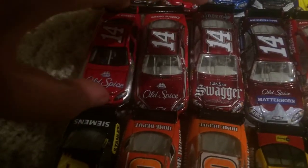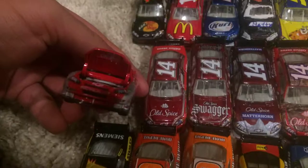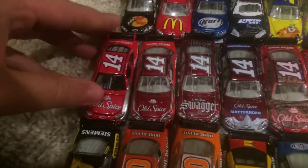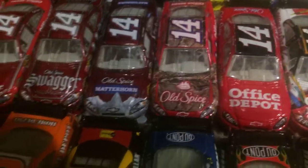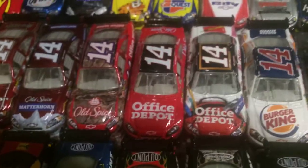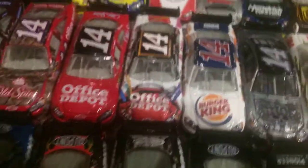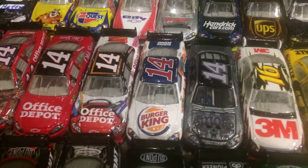This one's pretty cool, actually, because the hood can open. Pretty cool. I like that feature with these mid-body cars. 2010 Old Spice Chevrolet. 2009 Old Spice Swagger. 2010 Old Spice Matterhorn. 2009 Old Spice Camouflage. 2009 Office Depot. 2010 Office Depot back to school. 2009 Burger King Chevrolet.